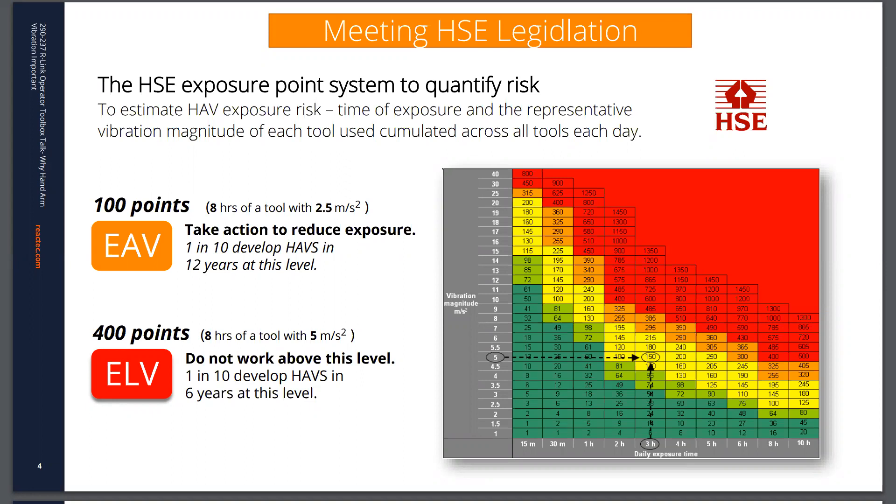If you're exposed to what is considered an exposure action value of 100 points, then it's necessary to take action to reduce that exposure level. And if you're exposed as high as 400 points, then that's considered a legal limit above which people should not work.